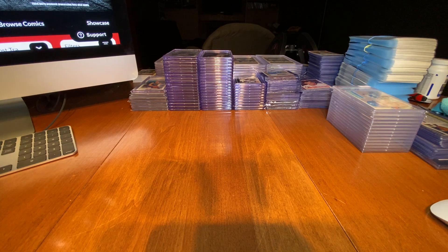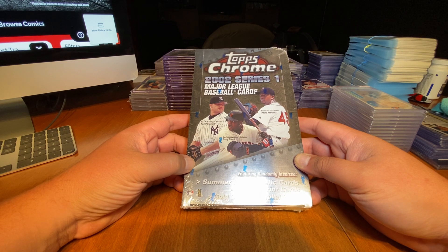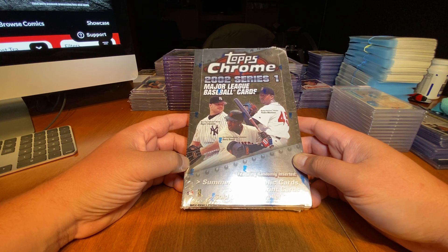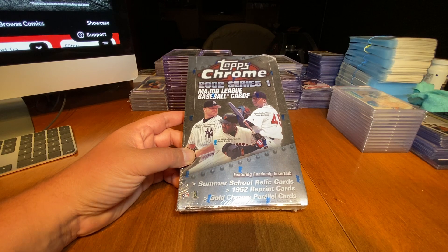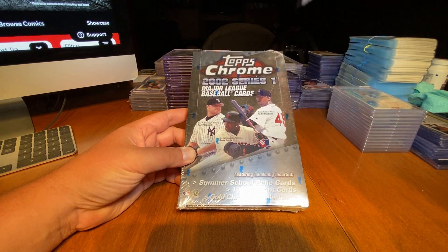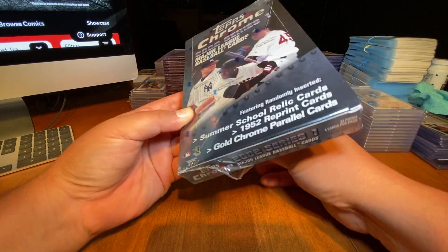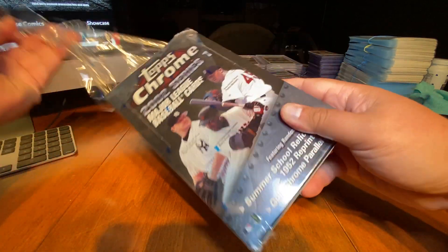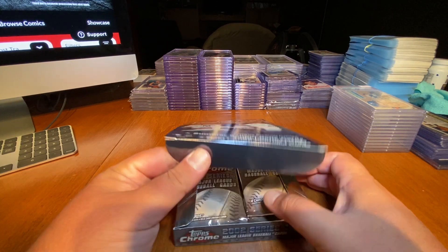I picked up some wax, so I thought I would share a little box break action. I'm going to go with this bad boy here and crack this open — see what's inside. I never bought any of this 2002 Topps Chrome Series 1, so I figured why not pick up a box of this. Let's do a little chase and see what's in this box of 2002 Topps Series 1 Chrome.